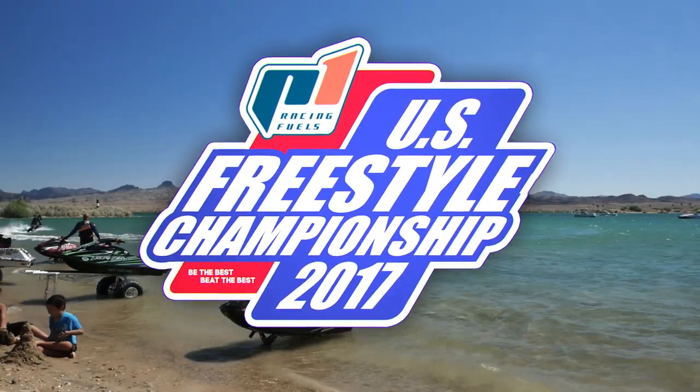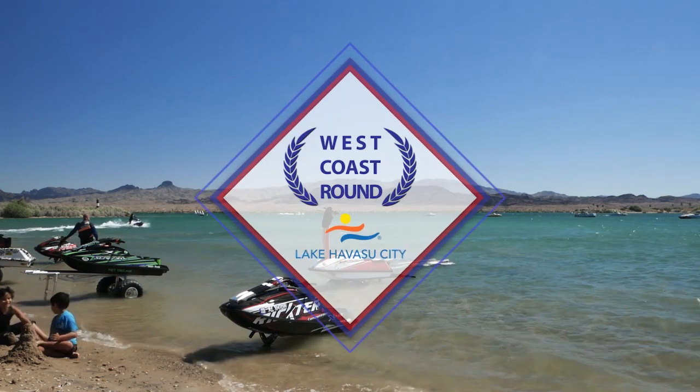Lake Havasu City, Arizona — West Coast run of the 2017 P1 Racing Fuels US Freestyle Championship.